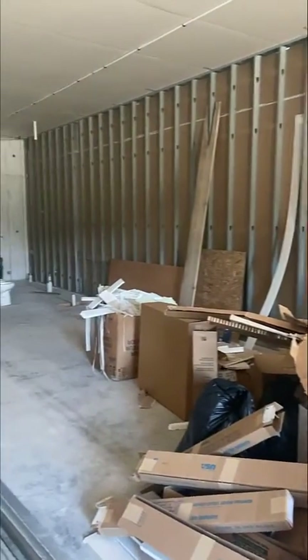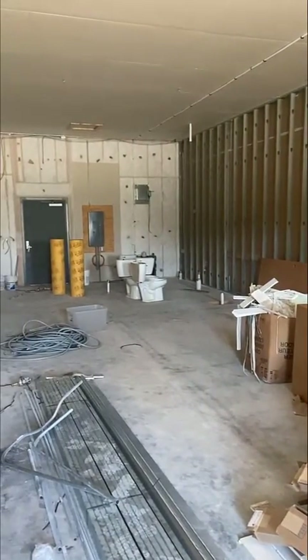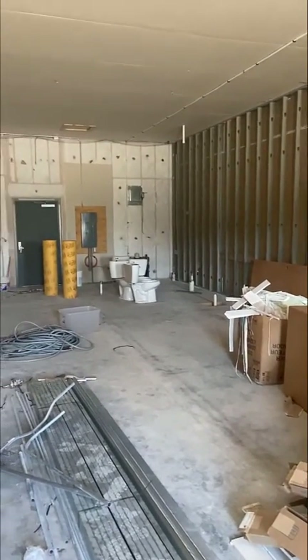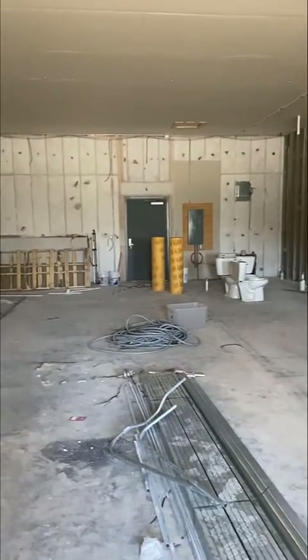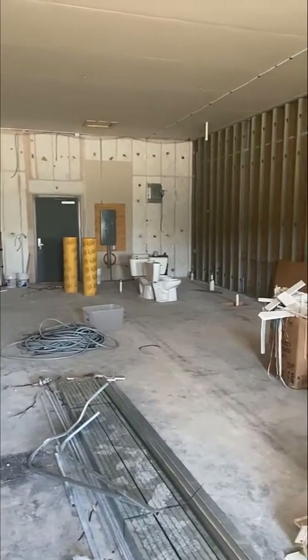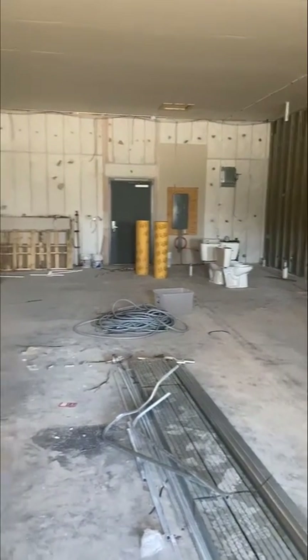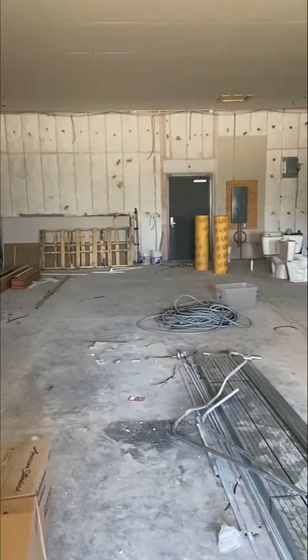In a subsequent video coming up pretty soon, we'll go into the neighboring space that's almost done. I'll wait until the ceiling grid is up so you the viewer can actually appreciate what a nine-foot ceiling looks like, and then a 10-foot ceiling, in a relatively small office space. Until next time, have a great day.